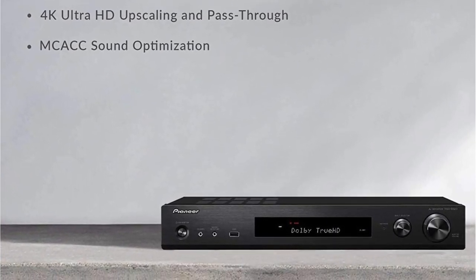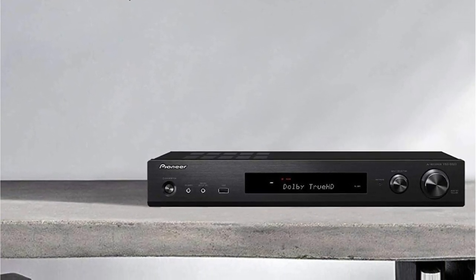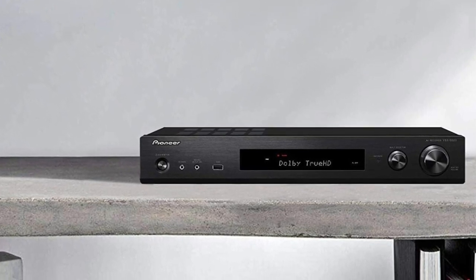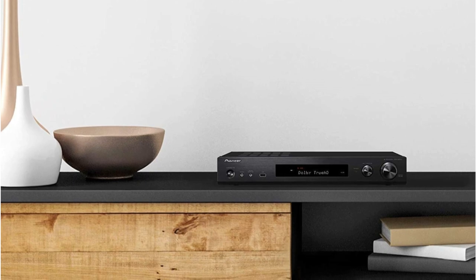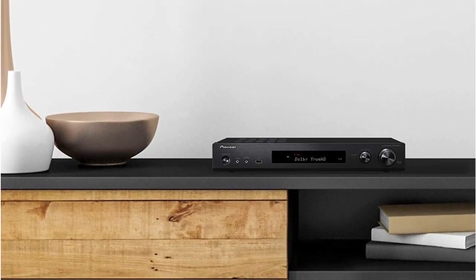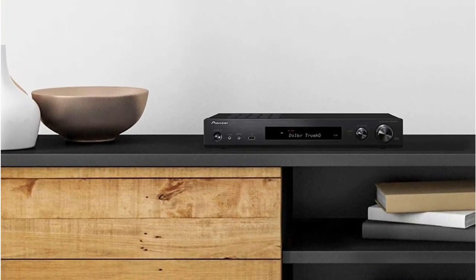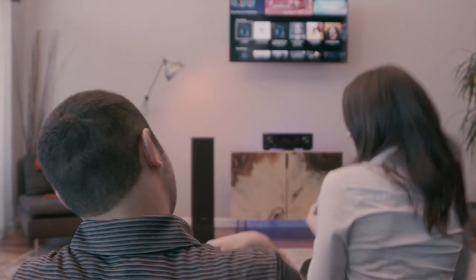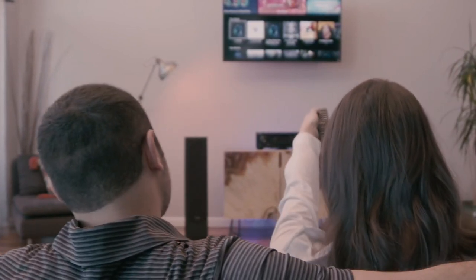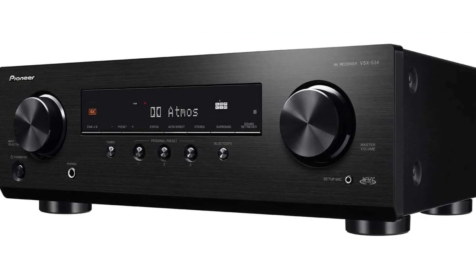DTS Virtual:X is intended to deliver an immersive three-dimensional sound without height or back speakers. It supports 2 to 7.1.4 channel input sources for speaker arrangements with 2 to 5.1 channels, and all DTS codecs including DTS:X are compatible with it. Signals for HDR10, HLG, and Dolby Vision can pass through the VSX-534 on a suitable display — you can watch these video standards by connecting a compatible source device. All onboard HDMI terminals also support wide color gamut, HDCP 2.2, and 4K.